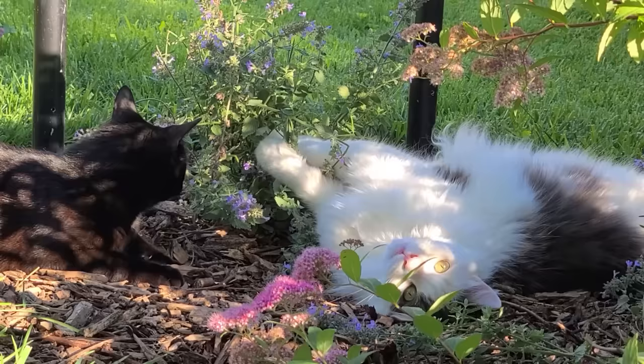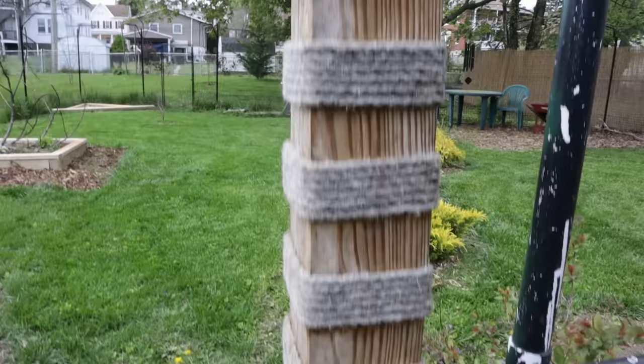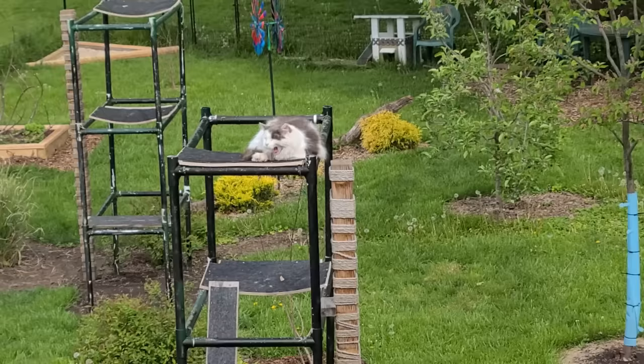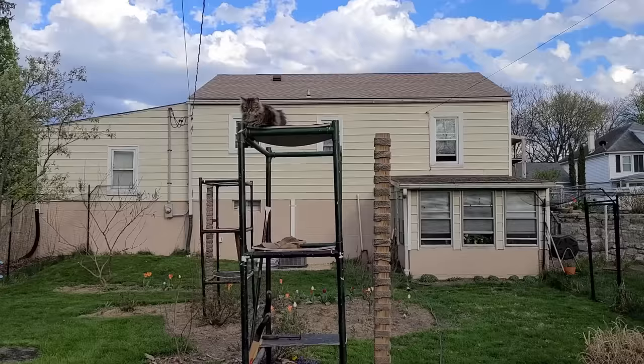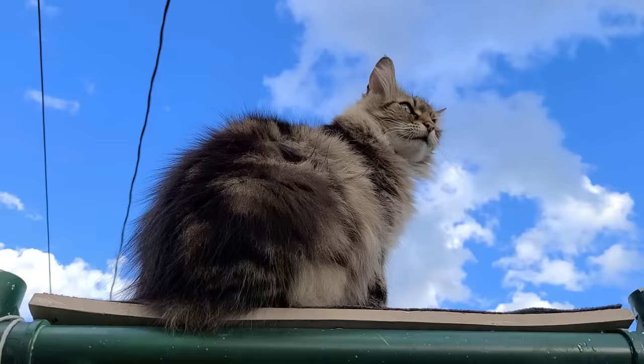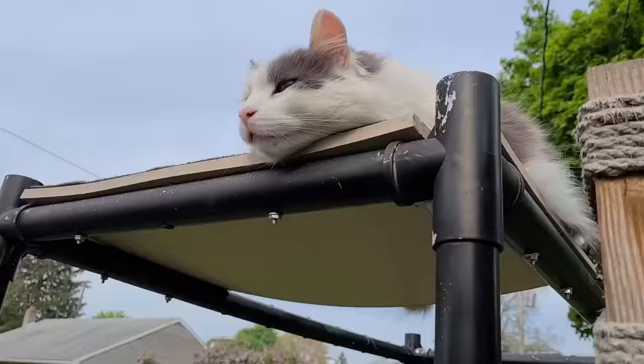You can also put in plants they really enjoy smelling and playing with, like catnip or catmint. In addition to plants, you can add places for them to climb. We put in posts with twine wrapped around them so they could climb easily, since there aren't really trees to climb inside. We also added platforms where they could lounge, sit, and survey their territory. They really like being up above, watching everything from up there and relaxing.